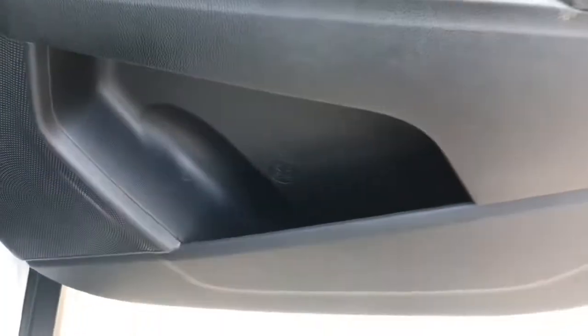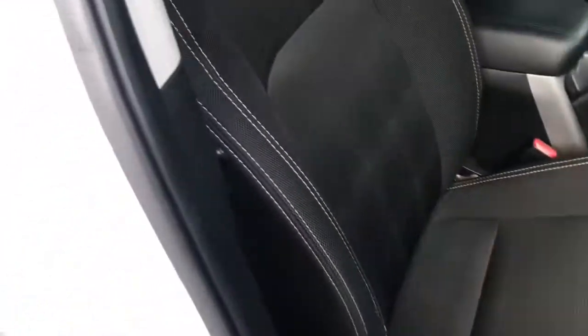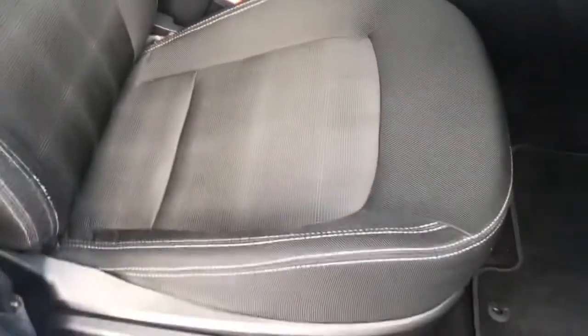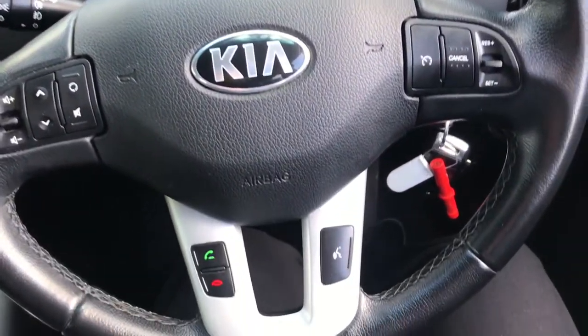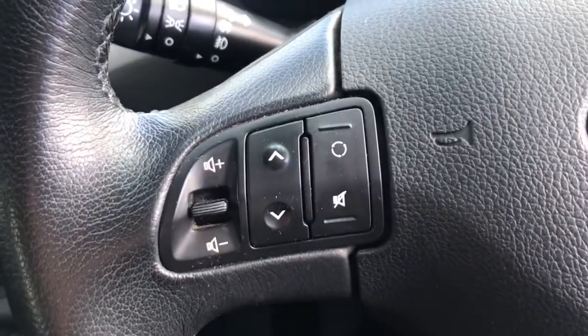Moving onto the seats — black cloth with white and grey stitching, very comfortable inside the vehicle. We do have the leather multi-function steering wheel. To the left it has volume up and down using these arrows.